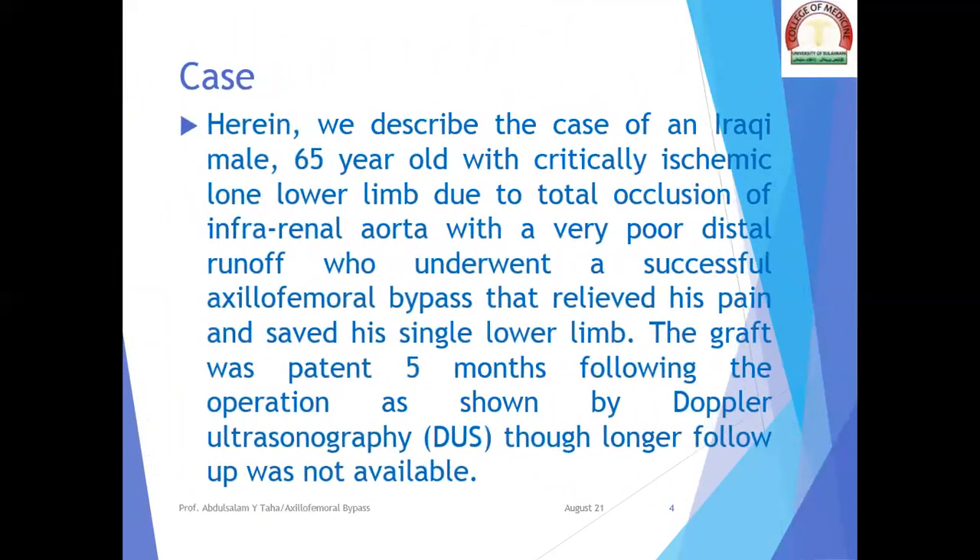The case: we describe the case of an Iraqi male, 65 years old, with a critically ischemic long lower limb due to total occlusion of infrarenal aorta with a very poor distal runoff, who underwent a successful axillofemoral bypass that relieved his pain and saved his single lower limb. The graft was patent five months following the operation, as shown by Doppler ultrasonography, though longer follow-up was not available.